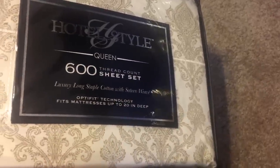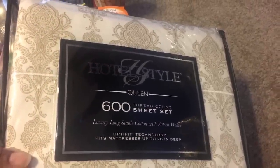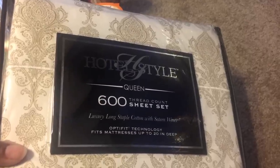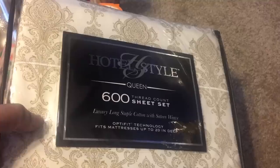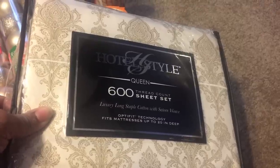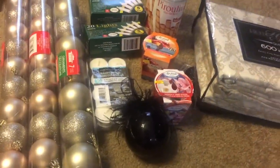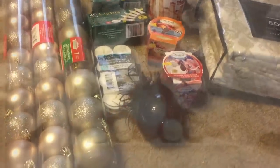My brother gave me an early Christmas present because I had wanted these sheets from Walmart, so he bought them for me. These will go in my guest bedroom, which is what I'm working on first, and then I'm gonna do my living room decorations. But this is just a quick haul — thanks for watching and I'll see you in the next video.